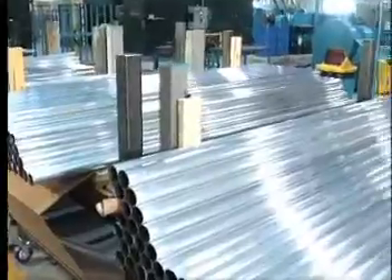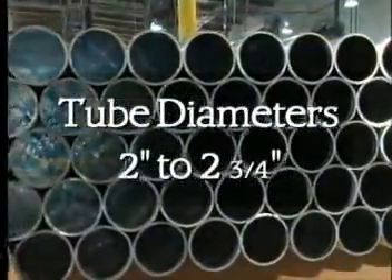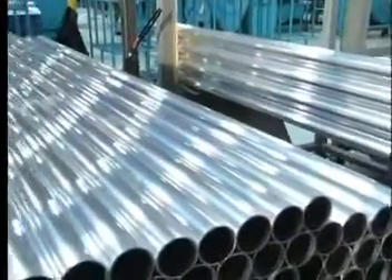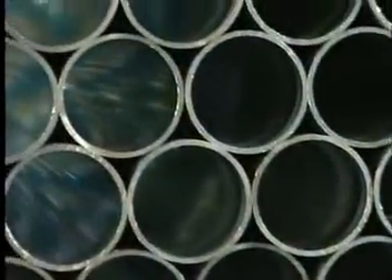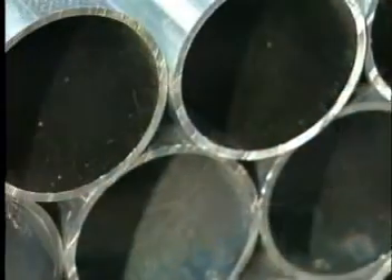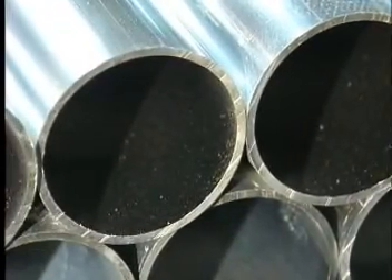First, seamless hollow aluminum tubes in diameters from 2 inches to 2¾ inches are purchased from an aerospace aluminum supplier. The different tubing diameters are necessary because adult baseball bats, youth baseball bats, and softball bats all feature different barrel diameters. H&B uses several aluminum suppliers who trademark their own alloys.